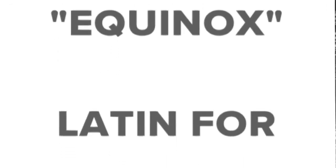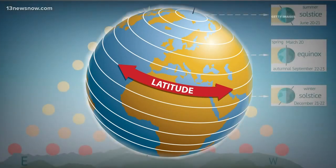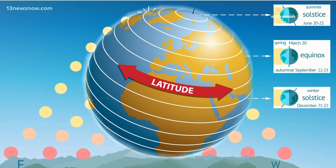The word equinox comes from Latin meaning equal night, but we won't see equal day and night on the equinox. This is because of our latitude, which refers to the imaginary lines that parallel the equator. Those latitude lines and where we're located on the planet is why we'll have equal day and night a few days before the March equinox.